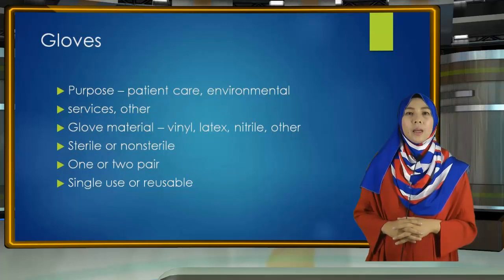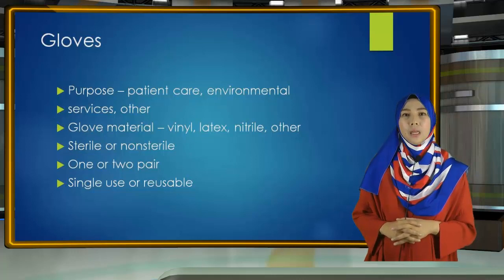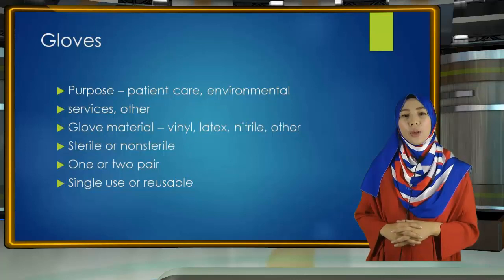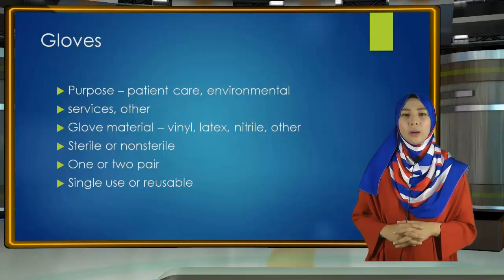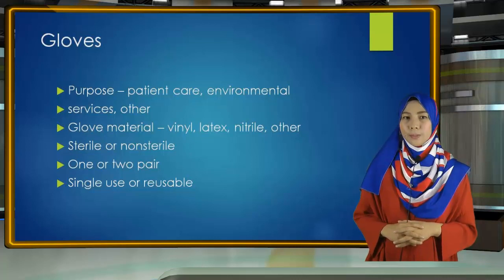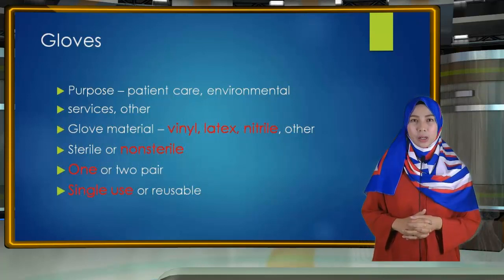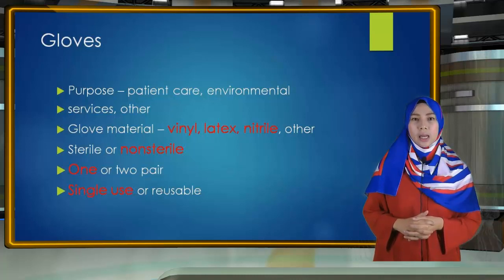Gloves are the most common type of PPE used in healthcare settings. There are several things to consider when selecting the right glove for a specified purpose. Most patient care activities require the use of a single pair of non-sterile gloves made of either latex, nitrile, or vinyl. However, because of allergy concerns, some facilities have eliminated or limited latex products, including gloves.